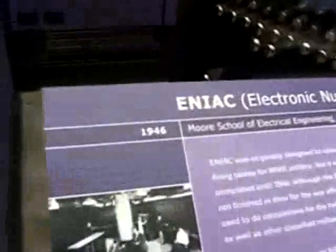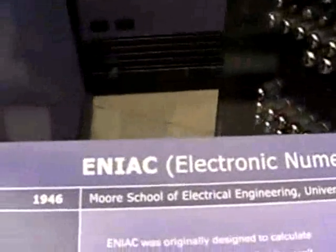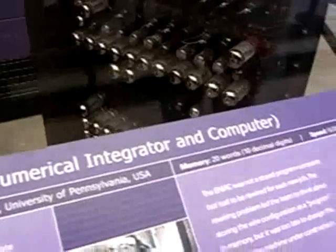This is one segment, one rack if you will, of a system that had nearly 18,000 vacuum tubes, or valves as they're sometimes called. They operated in a building that was approximately 3,000 square feet. 1,500 square feet was the computer itself; the rest was the support, cooling, and power.